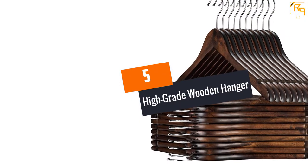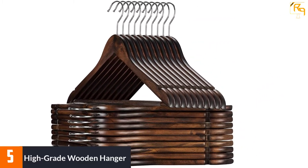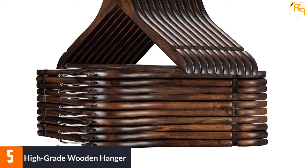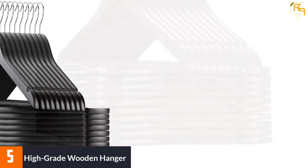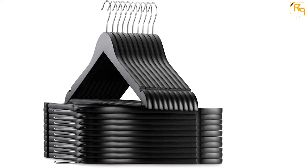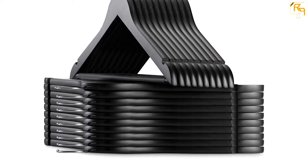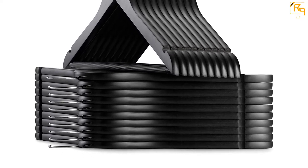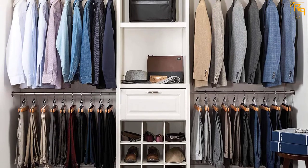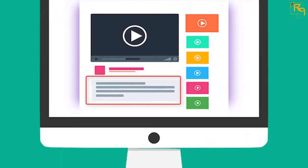At number 5: High Grade Wooden Hanger. There are quite a bunch of hangers by Zober in our list, because Zober is the leading manufacturer of high quality hangers. This hanger features high quality solid wood for improved durability. It is a versatile hanger, excellently handcrafted from the premium wood of resilient lotus tree. This is a space-saving product that will enable you to maximize the limited space in your closet, and it features a contoured shoulder line to keep your clothes in their normal tailored shape.